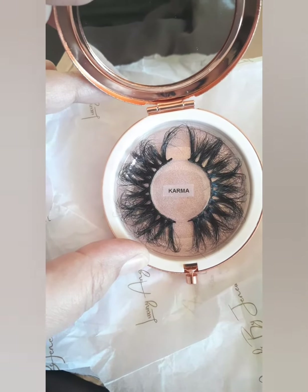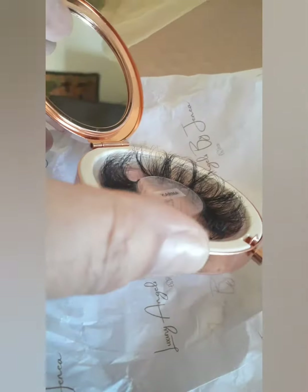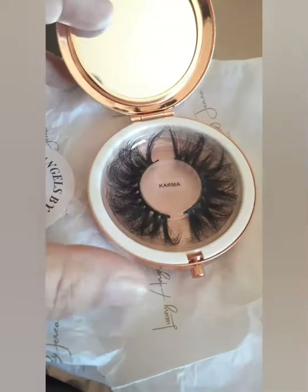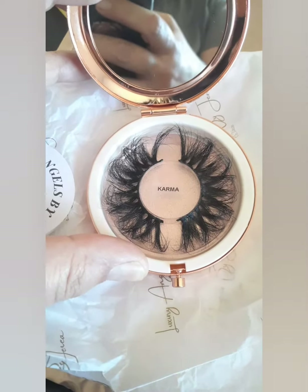They are definitely dramatic, so I am going to put these suckers on along with some makeup and I will be back. Here is the finished look. Definitely different from what my normal is, but definitely makes a statement. What y'all think?